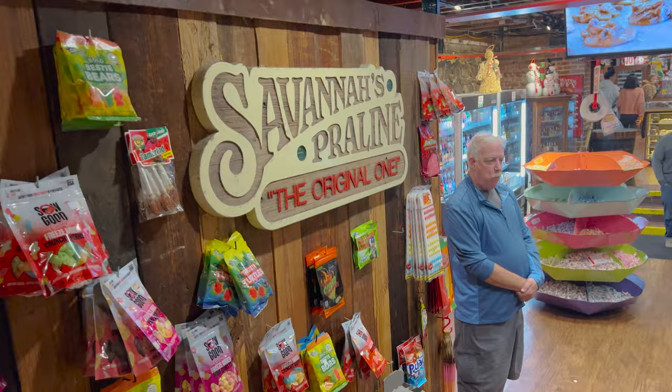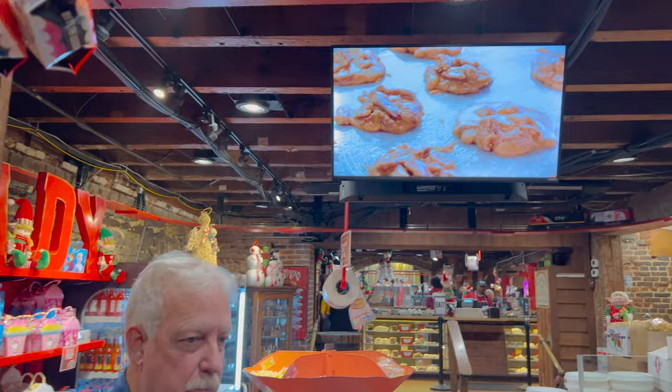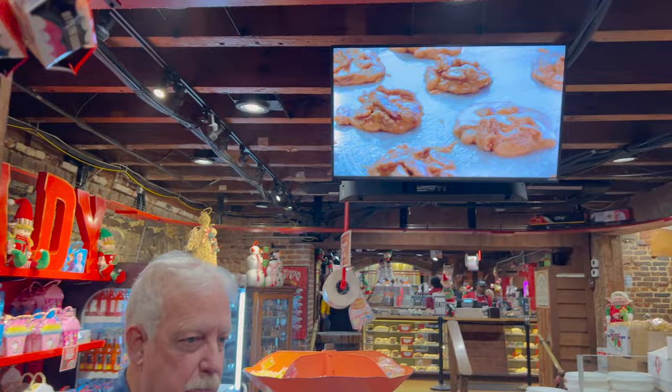Savannah's praline, which I was told we have to try sometime. The original one right here. It smells good. There it is right up there.